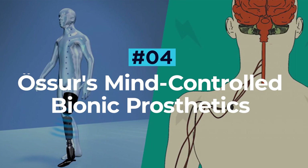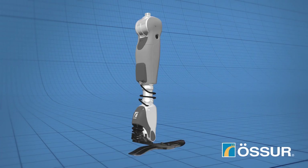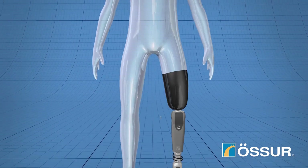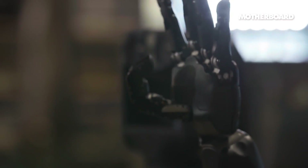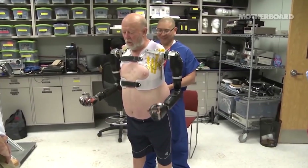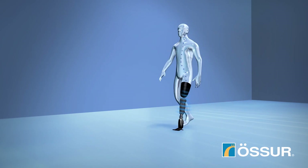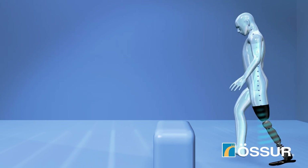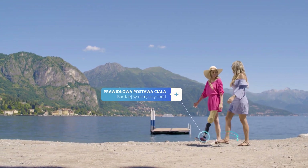Ossieux's Mind Control Bionic Prosthetics. While there are a small number of companies developing mind control bionic prosthetics, Ossieux, the global leader in non-invasive orthopedics, was the very first. Back in 2015, Ossieux provided two amputees with the first prosthetic legs that could be controlled with thought alone, and their technology has been getting smarter ever since. Bionic prosthetics typically require a certain level of conscious input or intentional thought by the user. However, Ossieux's smart limbs are capable of doing all the thinking themselves. Through real-time learning, the smart bionic legs can adjust to their user's walking style, speed and terrain, making for a natural and intuitive user experience.